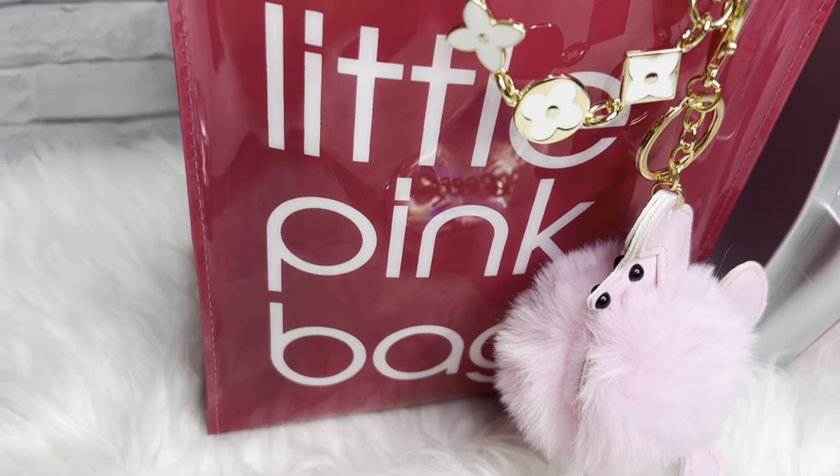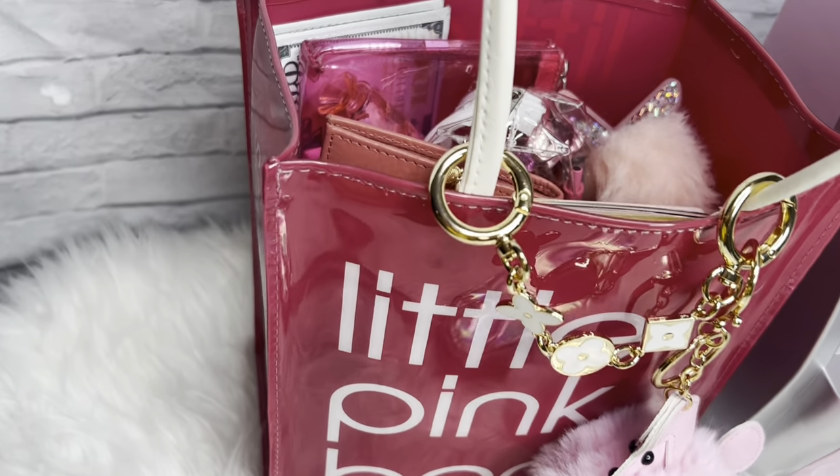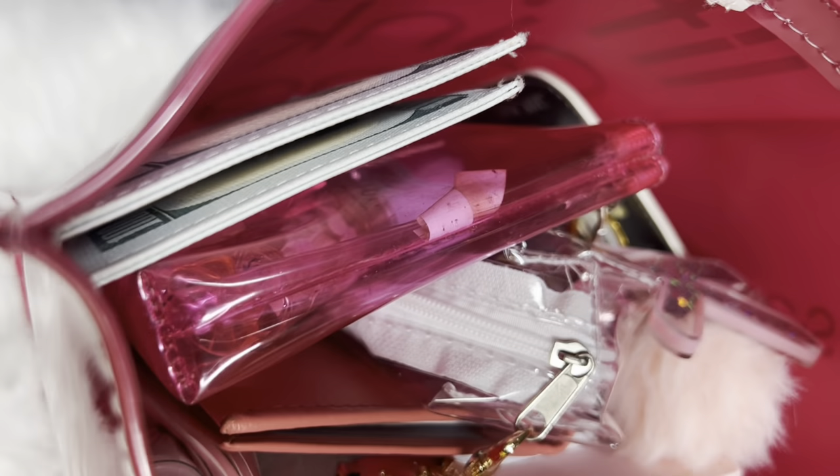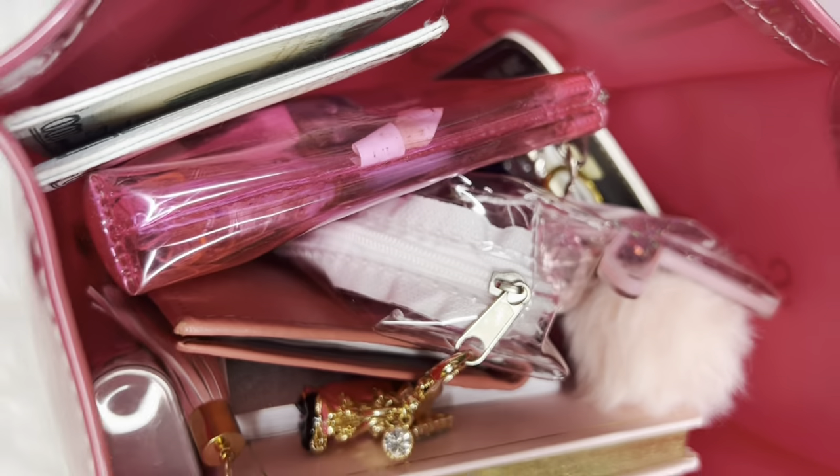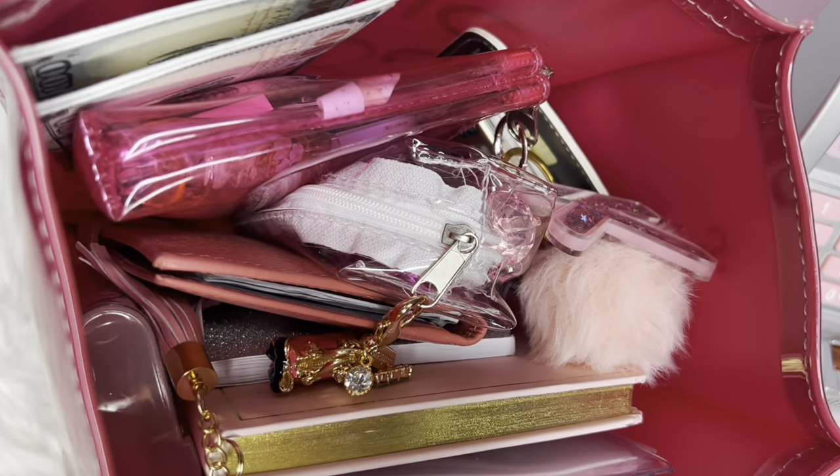Hey guys, you've heard of the little brown bag, but here is my little pink bag — it's filled with all my budgeting supplies. If you want to see everything that's inside, stick around and watch the video to the end. Let's get it, let's go!